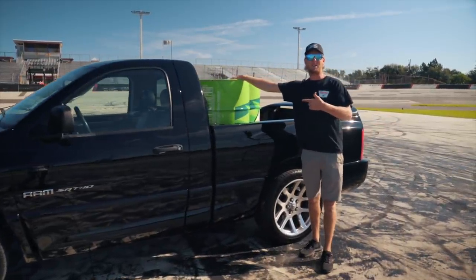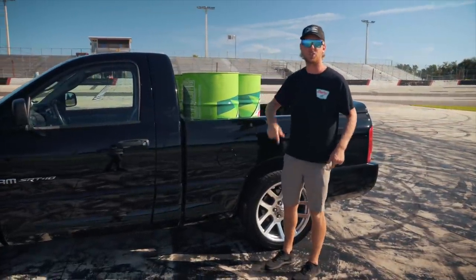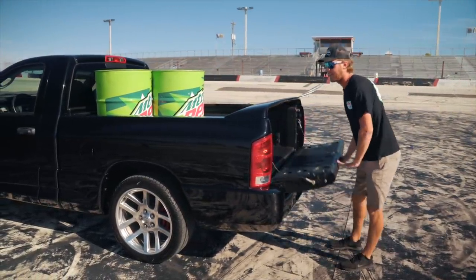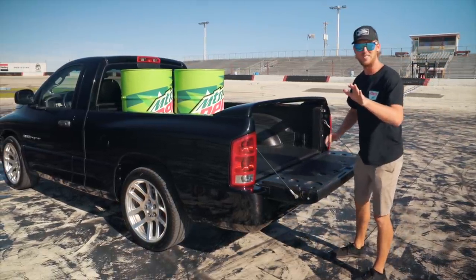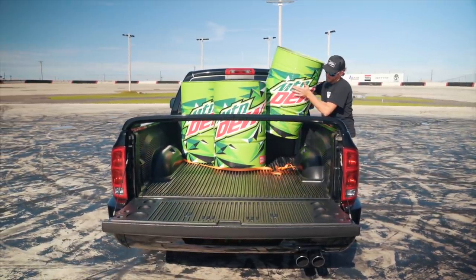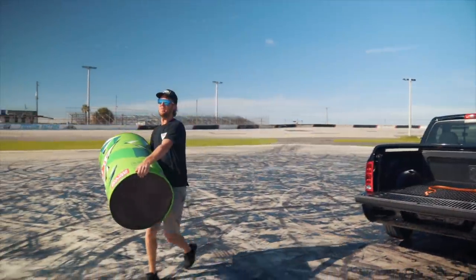I got to get my Mountain Dew out — you guys don't get my Mountain Dew, it's just for the show. First thing I'll show you: kind of an unusable tailgate. As long as it fits under this sick spoiler you're good, but kind of inconvenient. These are, in fact, full of Mountain Dew — I'm just really strong.